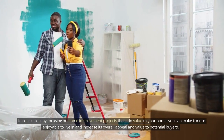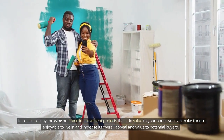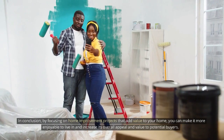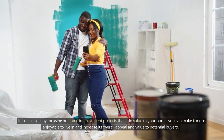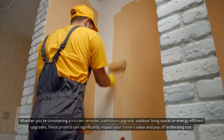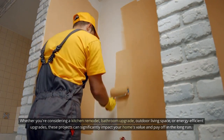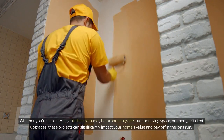In conclusion, by focusing on home improvement projects that add value to your home, you can make it more enjoyable to live in and increase its overall appeal and value to potential buyers. Whether you're considering a kitchen remodel, bathroom upgrade, outdoor living space, or energy-efficient upgrades, these projects can significantly impact your home's value and pay off in the long run.